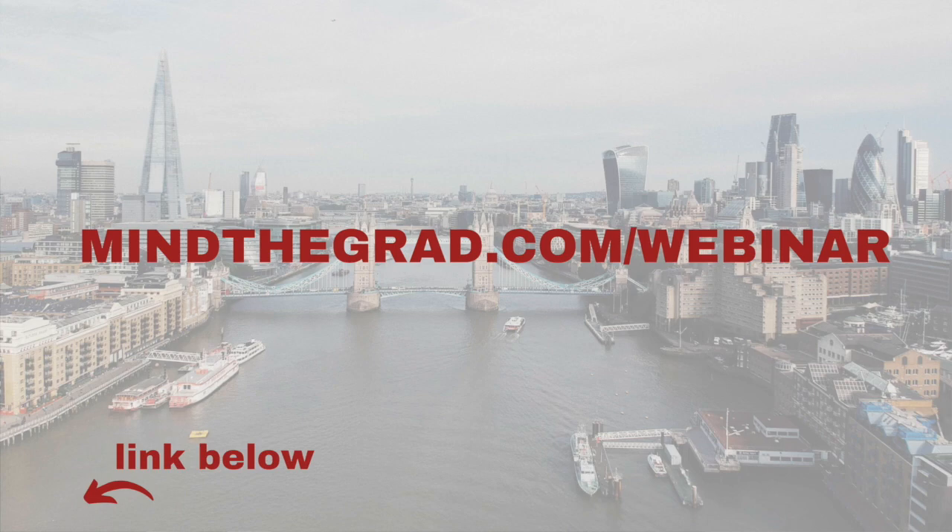I want to invite you personally to a free webinar that I'm hosting. It is a free talk on how to get a job in the UK as an international student nowadays. You can go to mindthegrad.com/webinar and register — it is completely free and I will be talking live to you guys, answering your questions as well as sharing my materials. Thank you so much for watching and the best of luck from Mind the Grad. Bye!